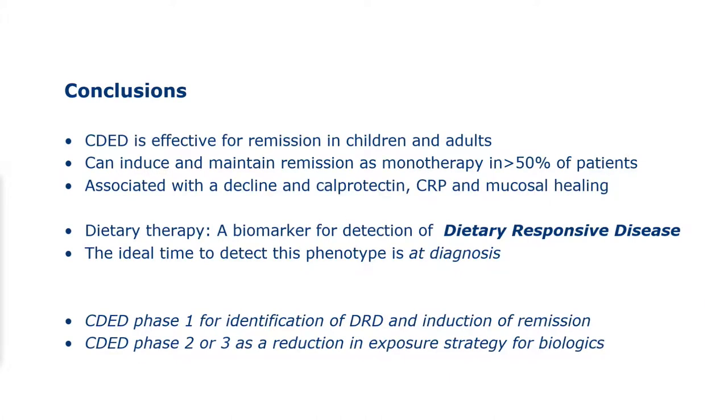In conclusion: the Crohn's disease exclusion diet is effective for remission in children and adults. It can induce and maintain remission as monotherapy in over 50% of patients. It's associated with decline in both calprotectin and CRP, and with mucosal healing. Importantly, dietary therapy is the best biomarker we have for detecting dietary responsive disease — the second most important phenotype. The ideal time to detect this is at diagnosis before starting medical therapy, since starting two therapies simultaneously makes it impossible to know which one achieved remission.